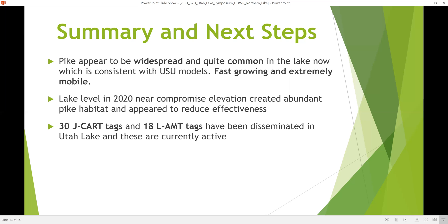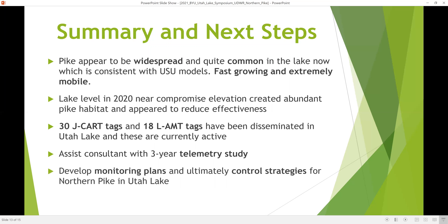We have 48 tags currently active and disseminated in Utah Lake. Together with a consultant, we've embarked on a roughly three-year telemetry study to examine movements of these fish around the lake. The intent is to develop monitoring plans and ultimately more effective control strategies for Northern Pike in Utah Lake.